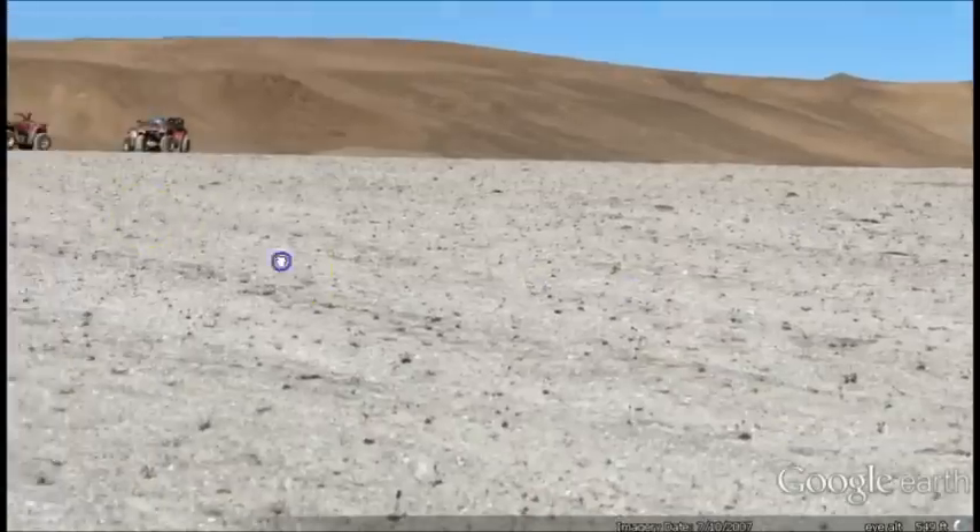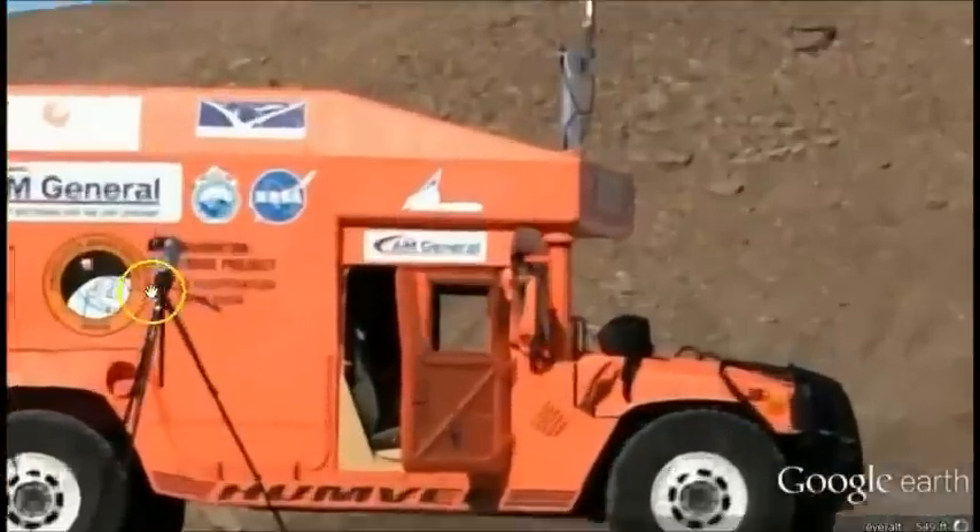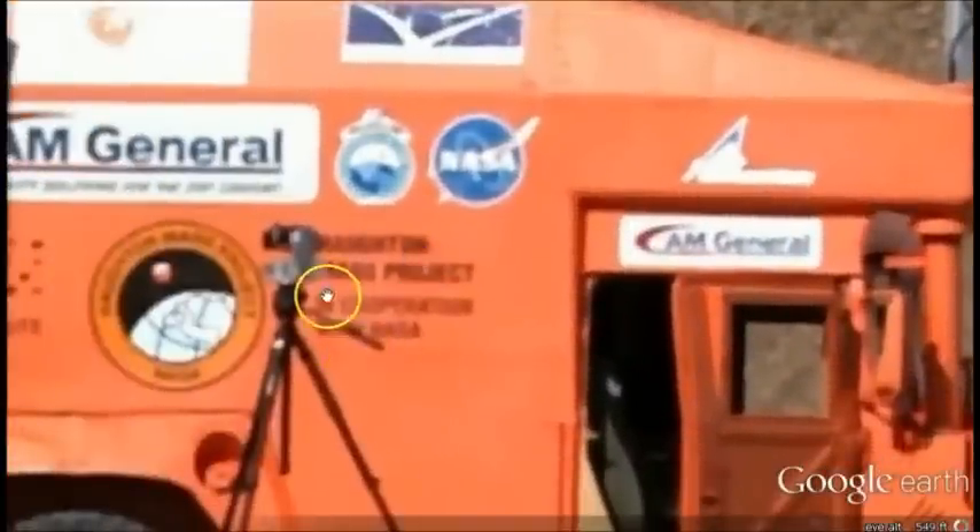This is very empty here. Oh, there's one of those ATVs. All right, now we're on to something. I got another truck — it says NASA. What's that say? Mars project?